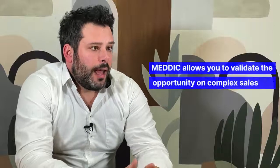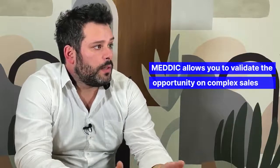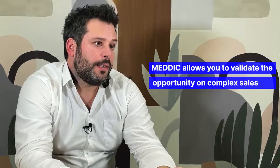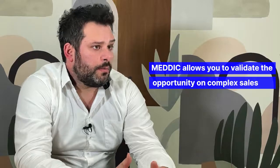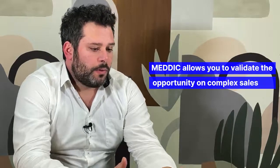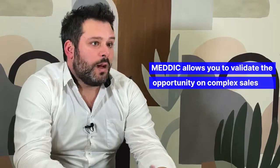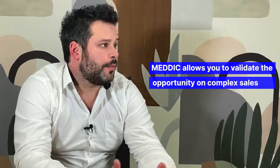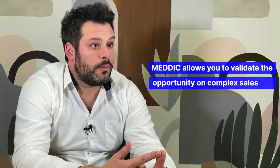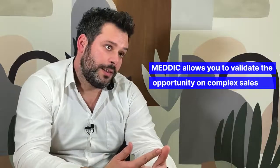MEDDIC is a methodology which helps you as a salesperson to actually understand or validate that your opportunity on complex sales is really valid. For example, within your opportunity, certain criteria that you do not tick will give you a lower score, meaning that your opportunity is not sustainable. Do you have a pain? Yes or no? If no, then potentially you have fewer points, meaning that your opportunity is less solid.